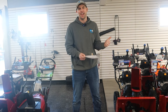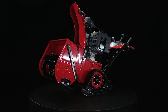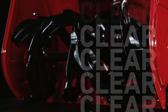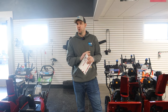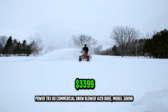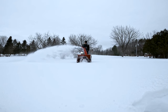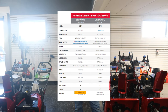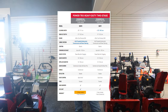Lastly, Toro has the Power TRX Heavy Duty two-stage. TRX stands for track, so these are track-drive options. If you're in a very heavy snow area, that's where you may want the tracks. The TRX series is only for commercial-grade machines — they have a 1428 OHXe and a 1432 OHXe, giving you a 28-inch or 32-inch option. You can get through anything with those tracks. That class comes with a five-year warranty, as opposed to the three-year warranty that starts with the smaller machines.